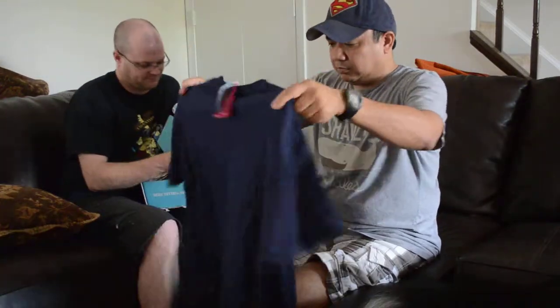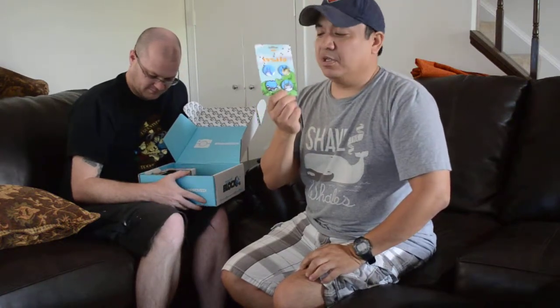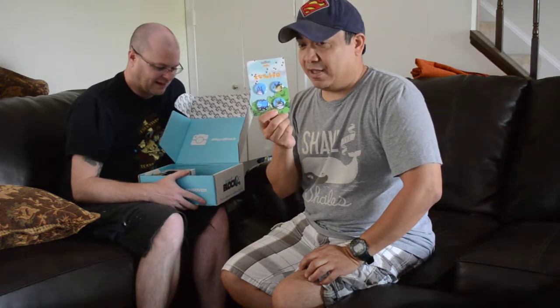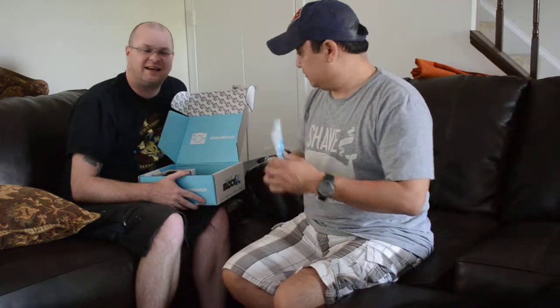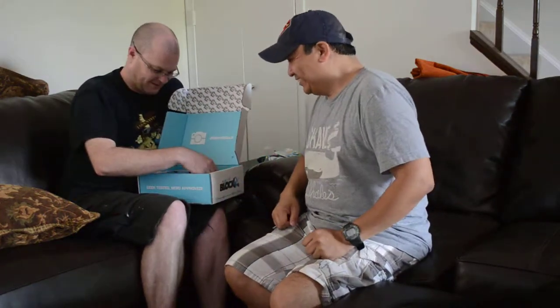Oh my gosh, we've never gotten these before — buttons! Yes, buttons! I have a friend that's going to love this. We'll have close-up pictures on our website unboxthings.com, but these are My Neighbor Totoro buttons. There's going to be a certain segment of fans that are going to fall in love with these and put them on their denim jackets.